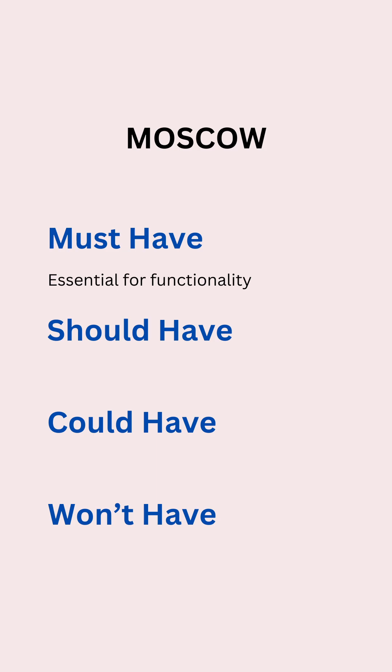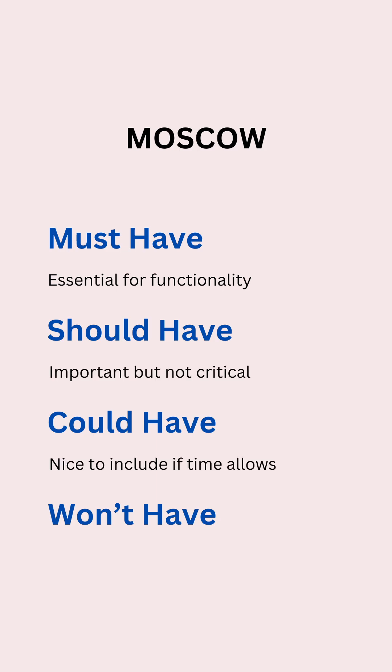Must-haves are essential for functionality. Should-haves are important but not critical. Could-haves are features which are nice to include if time allows. And won't-haves are the low-priority features for now.